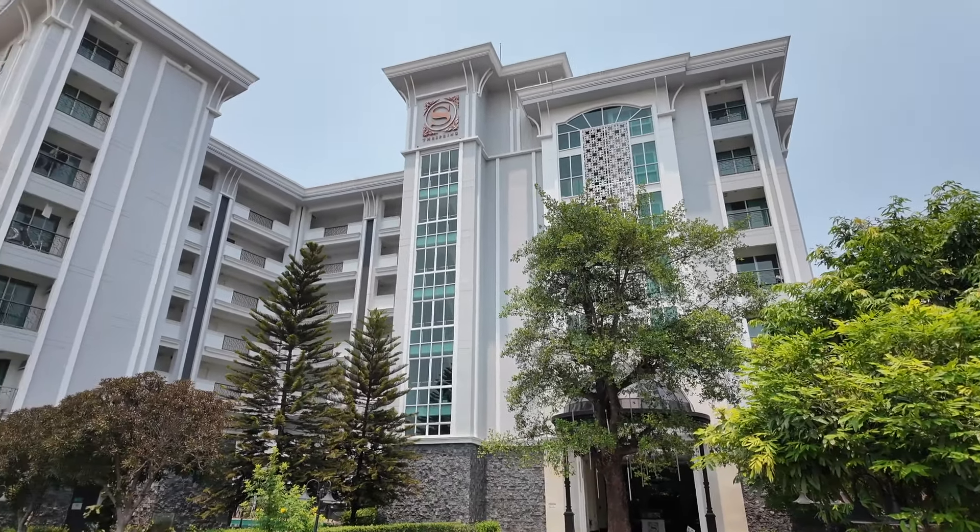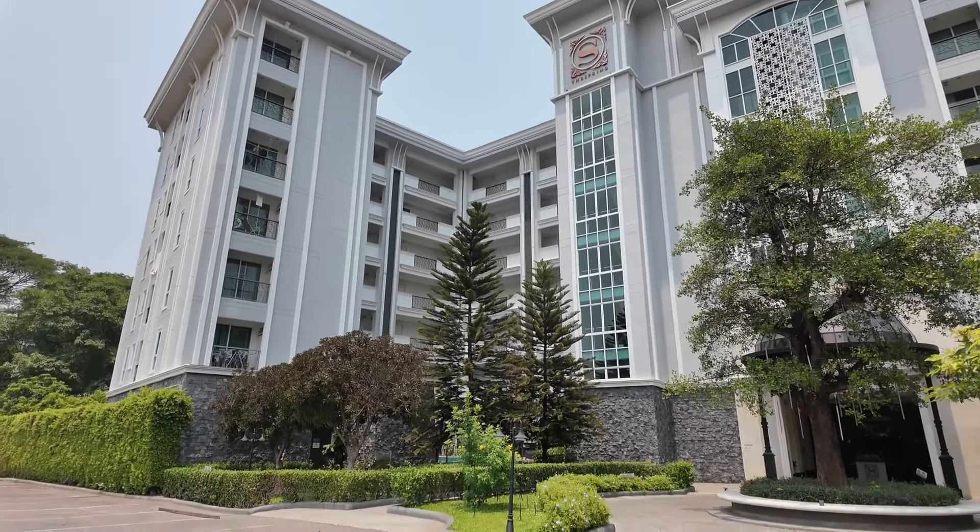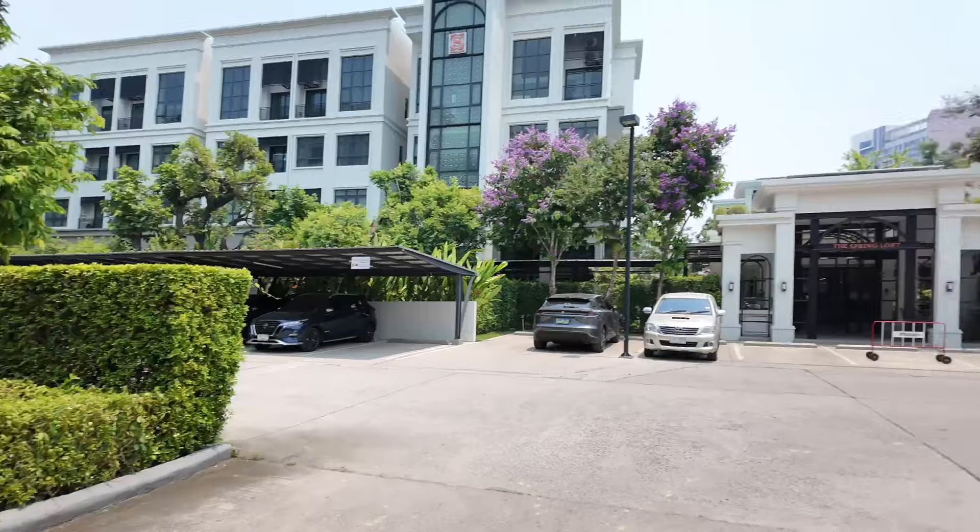The Spring Condo has a very stylish design. It's located just around the back of Central Festival, so it's not a particularly well-known location, but the quality of the condo and the units is very, very good — so it's well worth checking out today. Miss Lisa is going to tell us all about it.